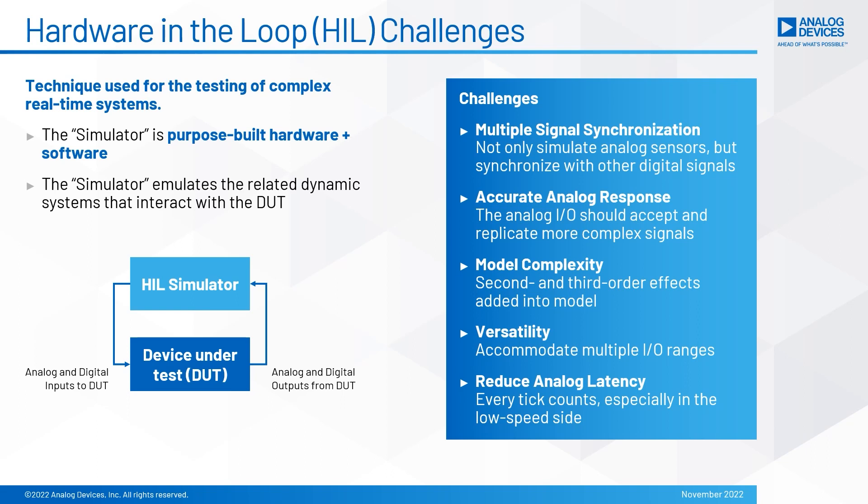In order to validate control systems in a real-world setting, a test system must be uniquely tailored to the device under test. Hardware-in-the-loop is a technique for testing electrical control units in a real-world setting that demands both precision and high-speed test solutions. Identifying a solution that is both precision and low latency is a difficult challenge.